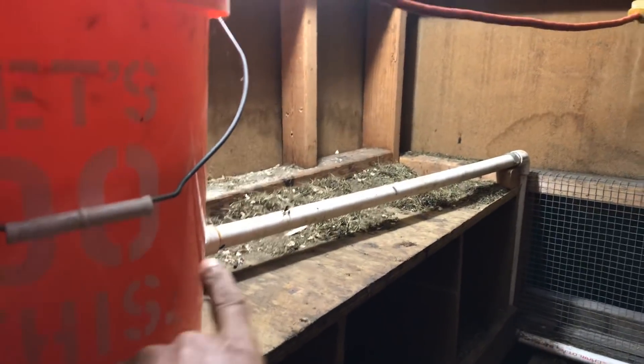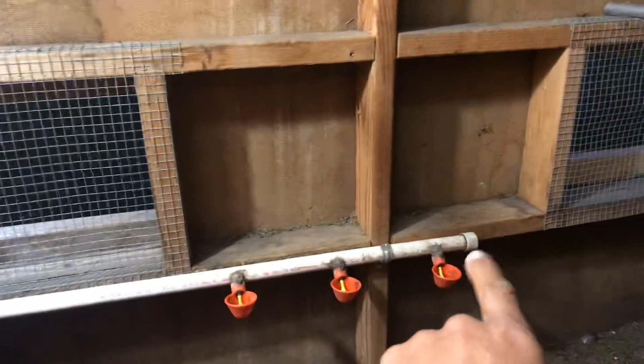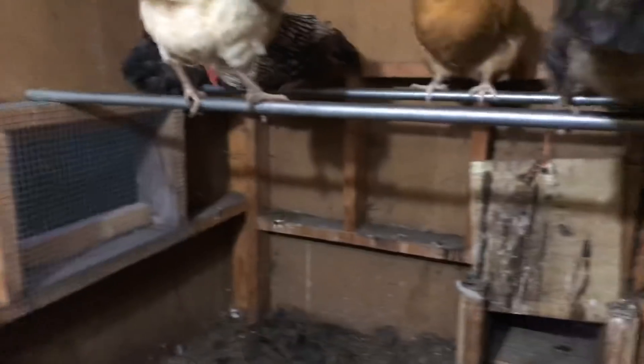And the plumbing — what I plan on doing with my plumbing is running that down where it is now. I'm going to cut that end off and run this hose all the way out of the coop, then bring it down the side of this wall so they can also have water outside as well. So they don't have to go all the way inside to get water.